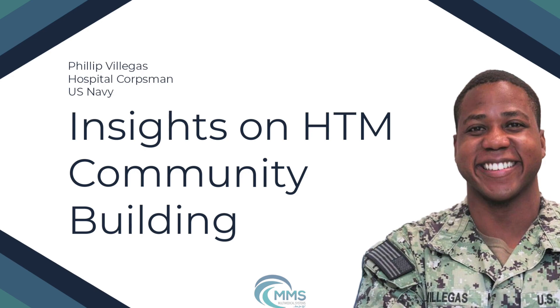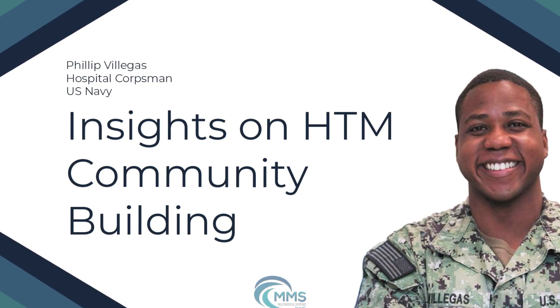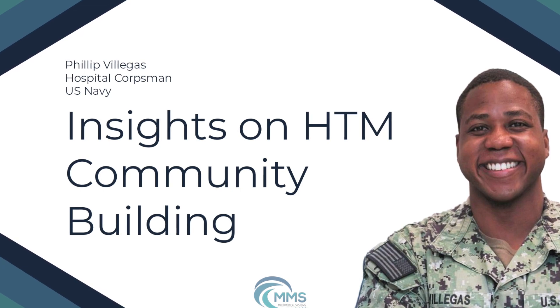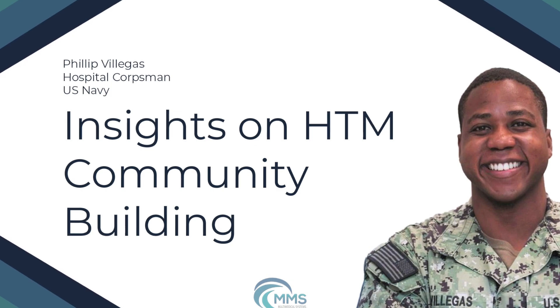Before we begin today's podcast, I'd like to invite you to our full MD Expo. We will be in New England from October the 8th to the 10th, so please visit mdexposhow.com for event details and registration information.